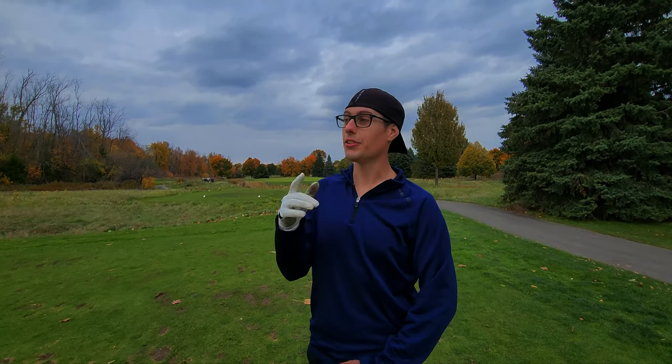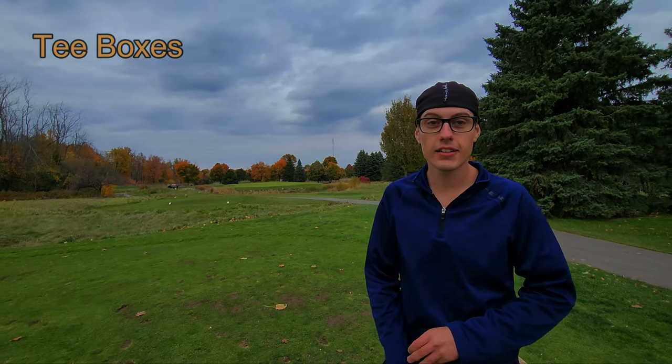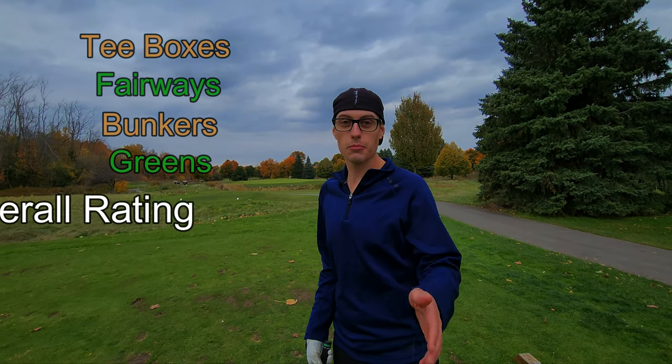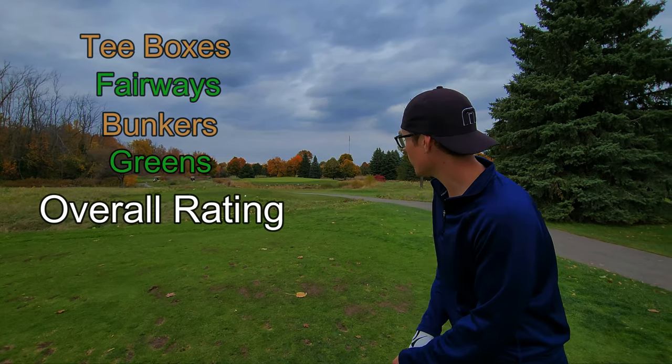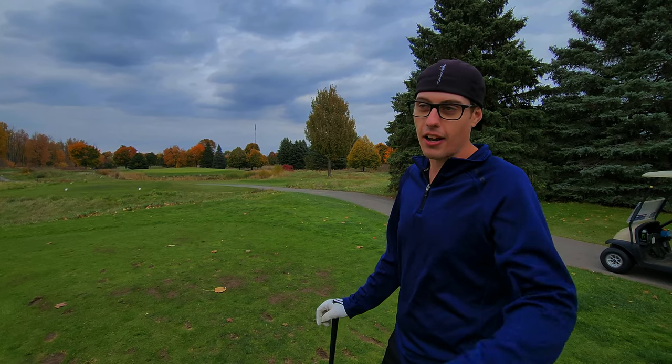We are here at Hidden Lake. New course — we are going to do a little bit of a rating course vlog. It is fall and it is cold, but we'll do our best to play some good golf and see how the conditions of the course are. We have a nice par three, so let's start it off.